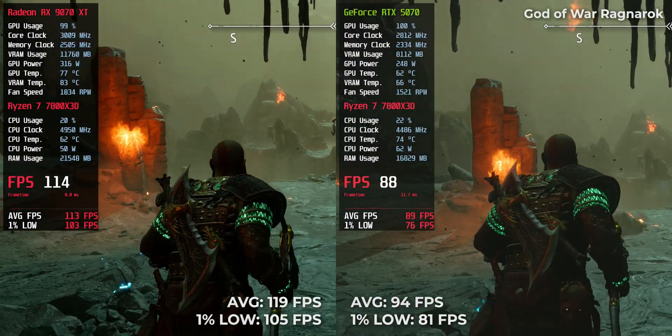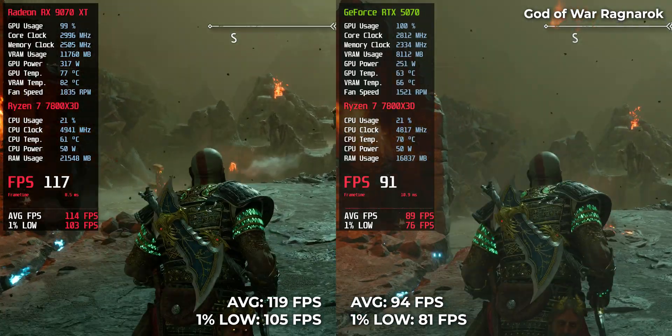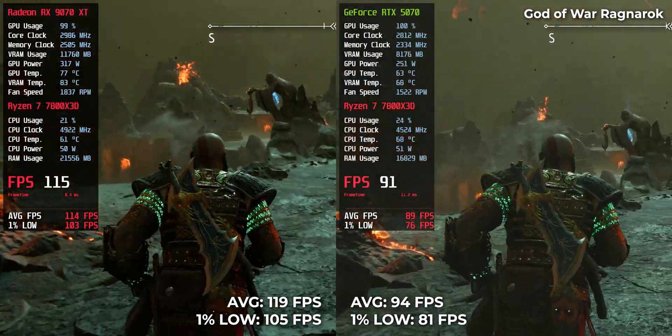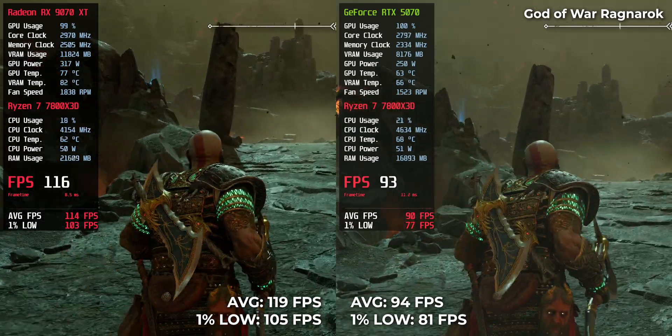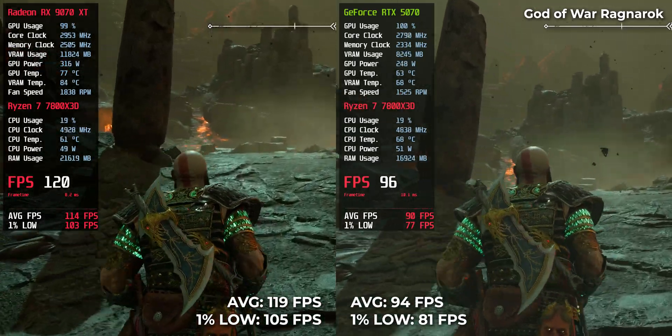God of War Ragnarok: RTX 5070 scored 94 FPS and RX 9070 XT pulled ahead with 119 FPS. A clean win for AMD, especially in cinematic action sequences.